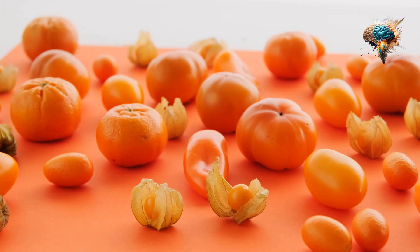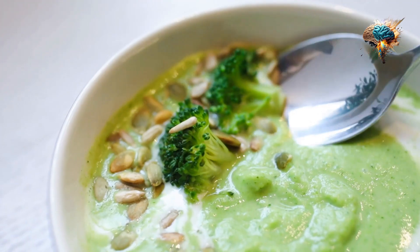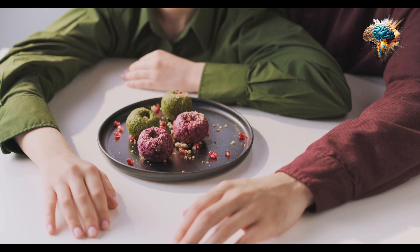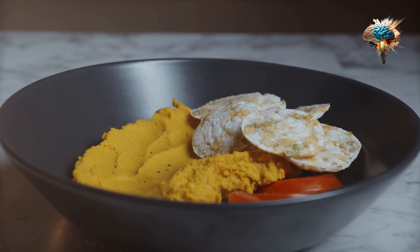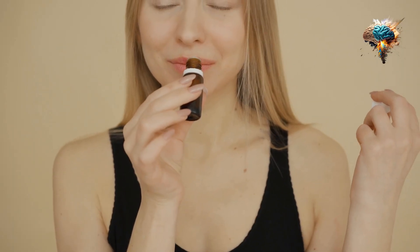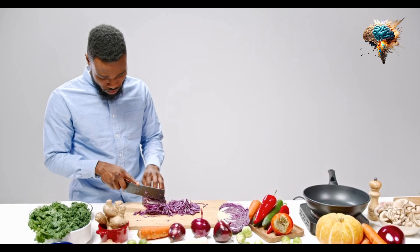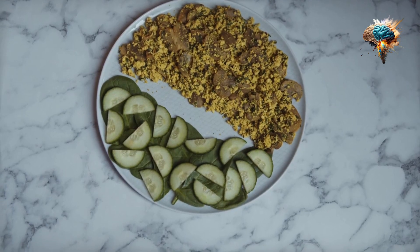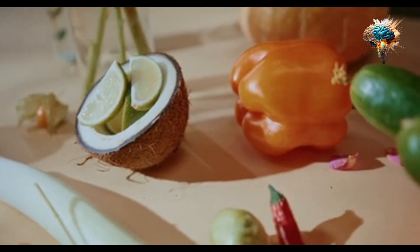One of the most common ways to enjoy chickpeas is in the form of hummus, a creamy and flavorful dip made from mashed chickpeas, tahini, olive oil, lemon juice, and spices. You can enjoy hummus with whole wheat pita bread, raw vegetables, or even as a spread on sandwiches and wraps.